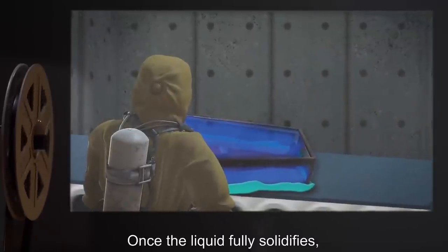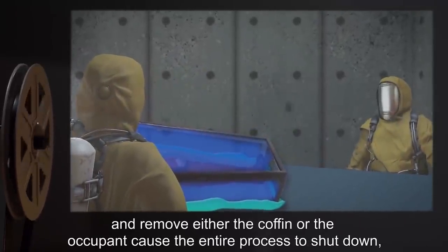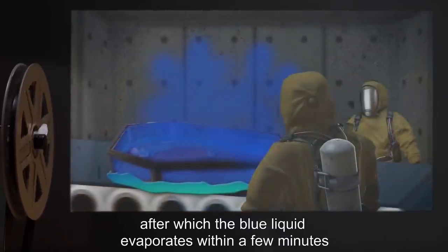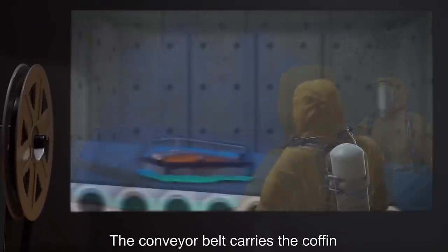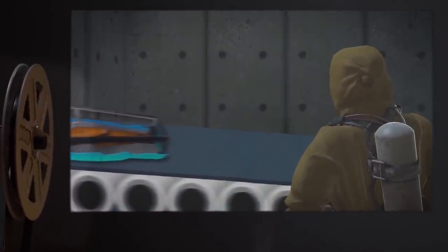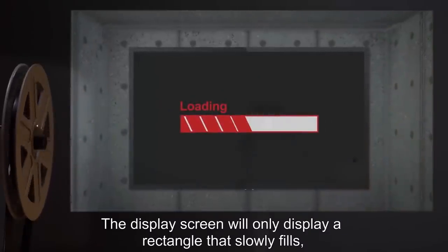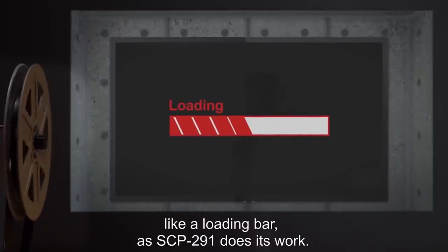Once the liquid fully solidifies, the display screen shuts off, and the conveyor belt starts to move. All attempts to stop the conveyor belt and remove either the coffin or the occupant causes the entire process to shut down, after which the blue liquid evaporates within a few minutes and the subject regains consciousness, unharmed. The conveyor belt carries the coffin and occupant through a small door that quickly locks closed, and the entire machine becomes a cacophony of mechanical clanking, whirring, and grinding. The display screen will only display a rectangle that slowly fills, like a loading bar, as SCP-291 does its work.